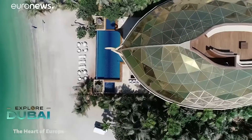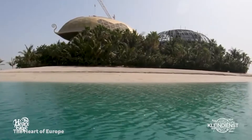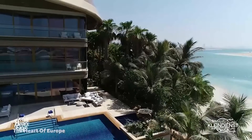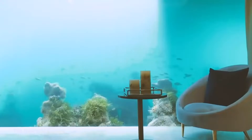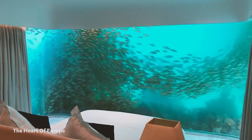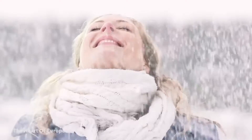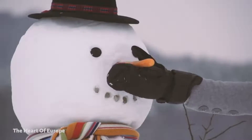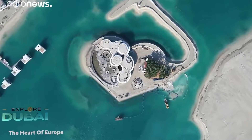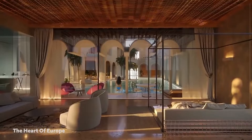Six Kleindienst-owned islands round out the project, each providing visitors a slice of very high-end European life, complete with underwater villas — also known as floating seahorses — five-star hotels, and even streets lined with manufactured snow. The St. Petersburg Island, which is shaped like a heart, promises to be the world's premier honeymoon destination.